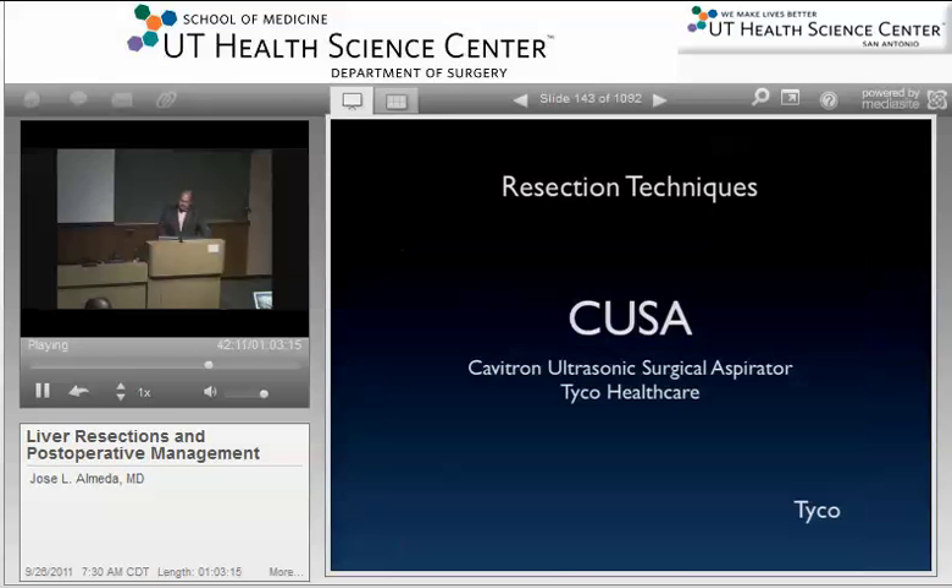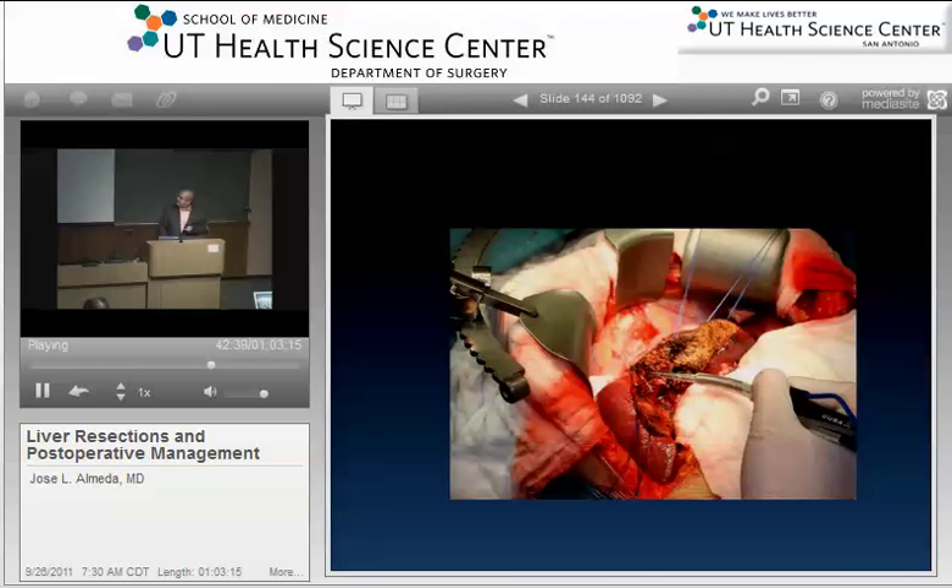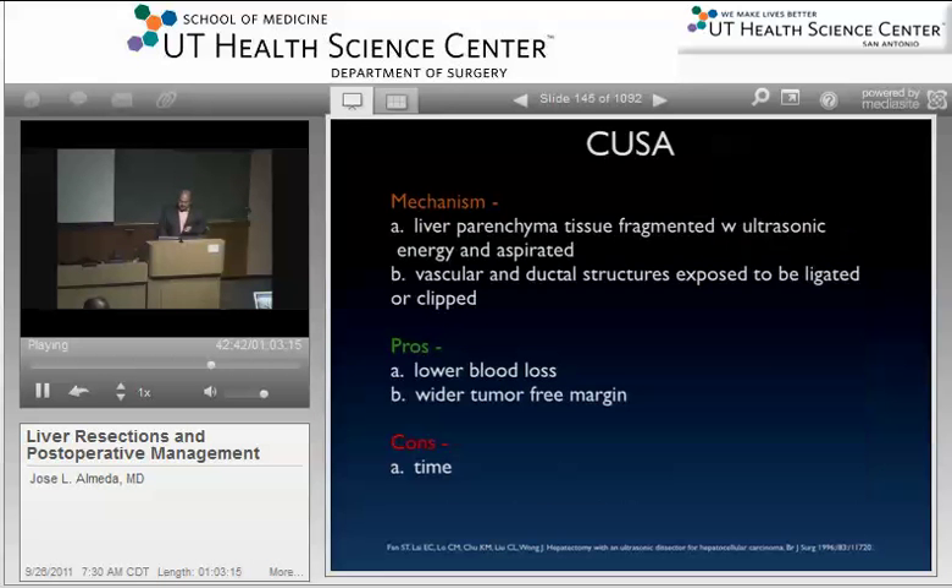The CUSA — ultrasonic surgical aspirator by Tyco — cuts through liver tissue, fragments it with ultrasonic energy, and aspirates it simultaneously, leaving vascular structures intact and reducing blood loss. It's supposed to lower blood loss, but it takes a long time. I used this at Wilford Hall as a resident. On the West Coast, teams would bring a whole cart of tools for liver donor splits — this was one of them.